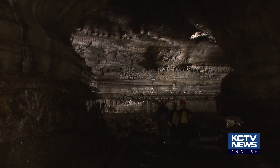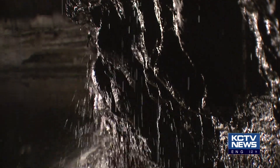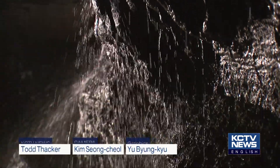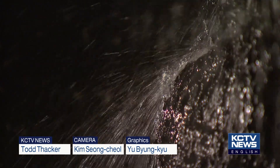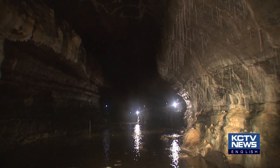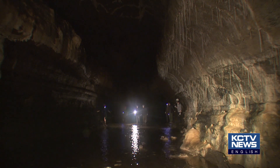The Jeju World Natural Heritage Center is planning to measure the volume and pattern of water inflow into the lava tubes. Further research is expected to result in more quantitative data that will aid scientists in their understanding of the island's underground water flow.